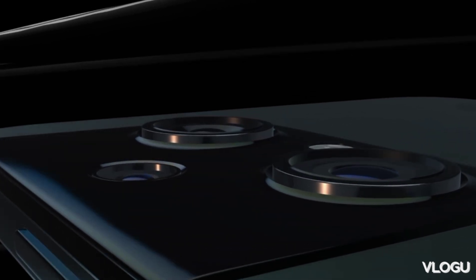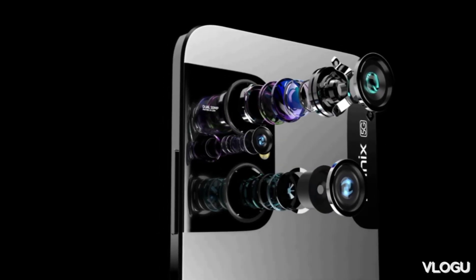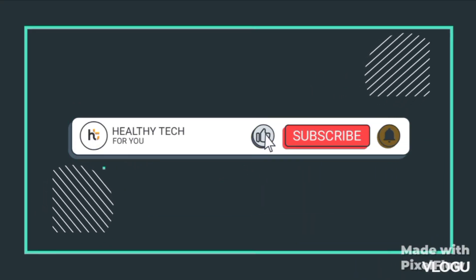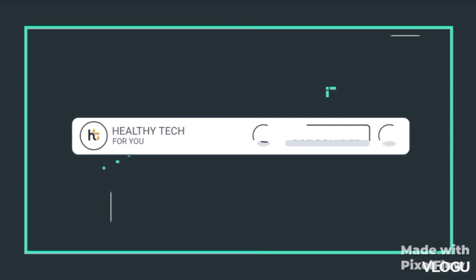In the next one to two months, there will be an iQOO phone in the medium range and you can choose. Thank you for watching. If you like the video, subscribe and press the bell icon. Signing off, bye-bye.